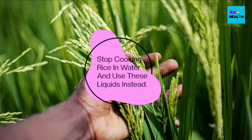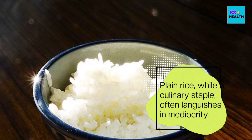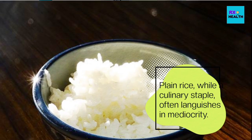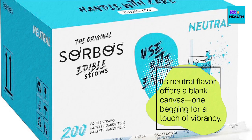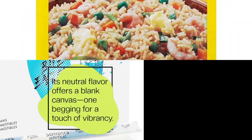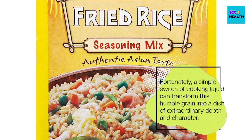Stop cooking rice in water and use these liquids instead. Plain rice, while a culinary staple, often languishes in mediocrity. Its neutral flavor offers a blank canvas, one begging for a touch of vibrancy. Fortunately, a simple switch of cooking liquid can transform this humble grain into a dish of extraordinary depth and character.